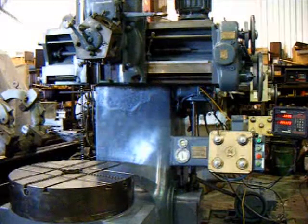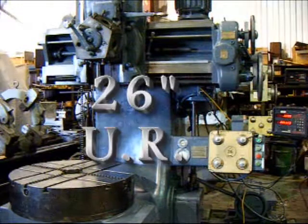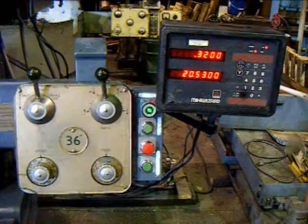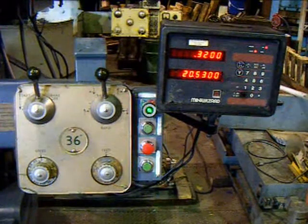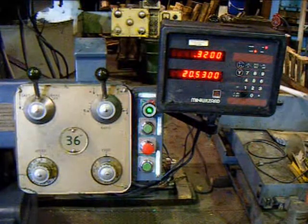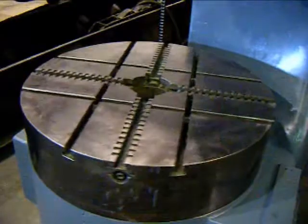The rail on this Webster Bennett is six inches extra tall from a standard 36-inch DH, giving this machine 26 inches under the crossrail. Webster Bennett VTLs feature a really simple and user-friendly control panel — all feeds and speeds are selected on the dial and the machine is hydraulically shifted. Here I'm showing the Anilam two-axis digital readout system as well.